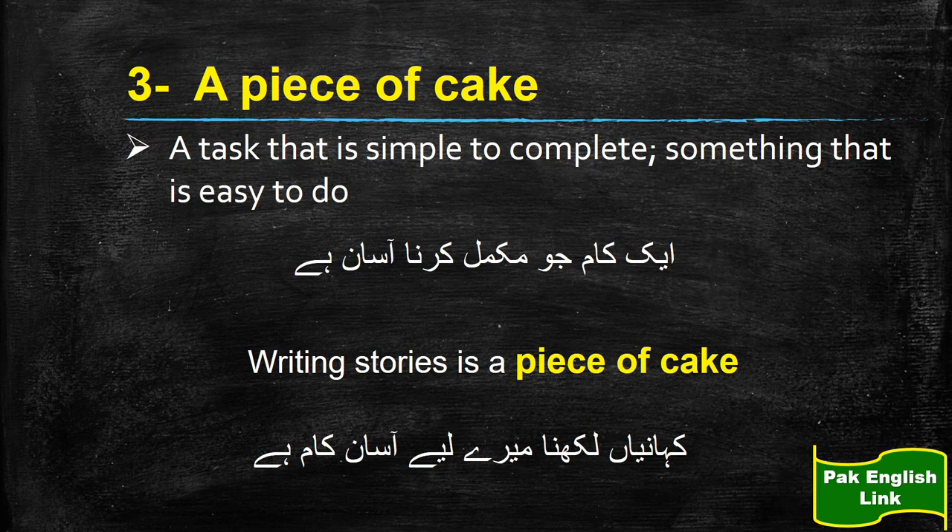So the third phrase is 'a piece of cake' — yaani ke koi kaam jo bohat hi aasaan ho. Is ki jagah aap 'a piece of cake' bhi keh sakte hain, ya 'this work is as easy as A, B, C,' or 'this work is as easy as 1, 2, 3.' So these are some of the expressions that you can use when you want to talk about things which are very easy.